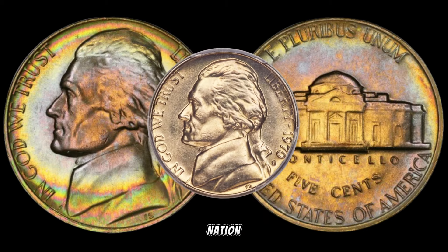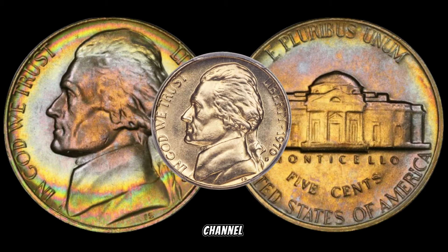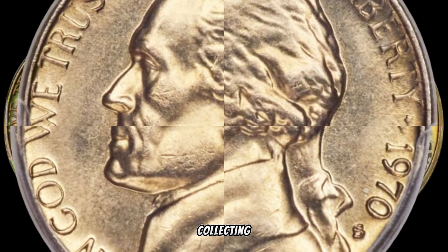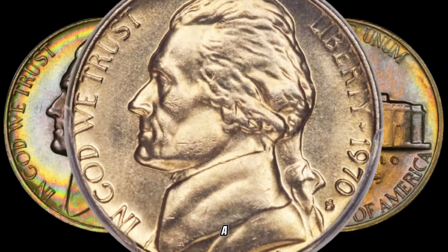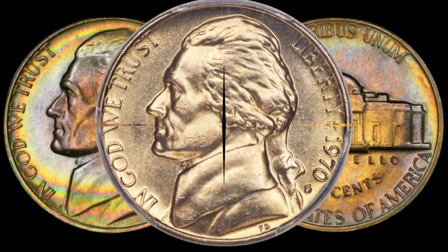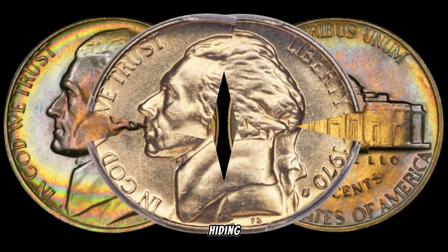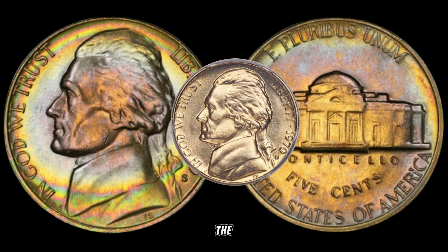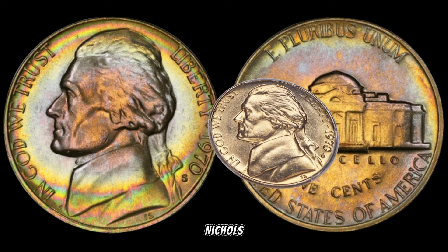Hey Nickel Nation! Welcome back to our channel. Today, we're delving into the fascinating world of coin collecting, and we've got our sights set on a particular treasure — the 1970 Jefferson Nickel. Could this ordinary-looking coin be hiding a fortune? Stick around as we unveil the secrets behind the 1970 Jefferson Nickel's potential value.